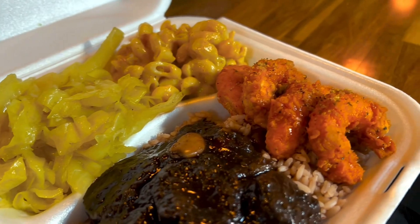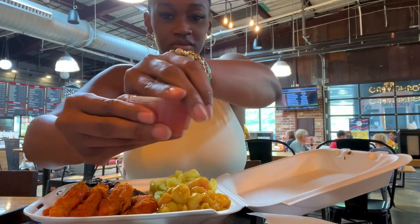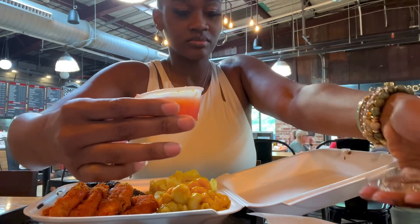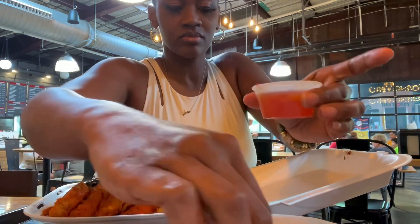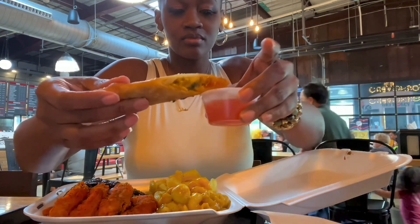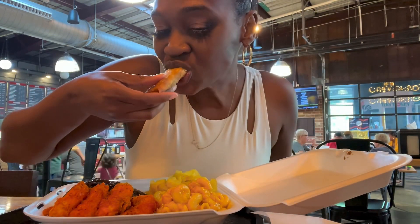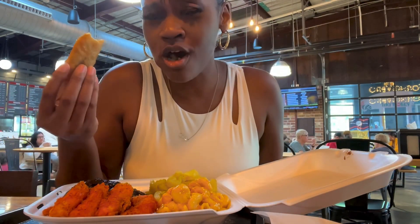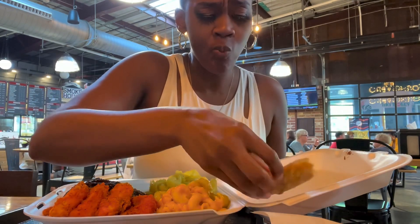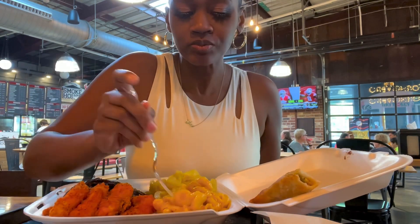Doesn't it look delicious? Let's get into it. I started out with the ackee spring rolls. This is the sweet chili sauce — I picked one up and dipped it right in. And y'all, it was so good! You didn't even really need the sweet chili sauce, but it definitely added additional flavor to the ackee spring roll.